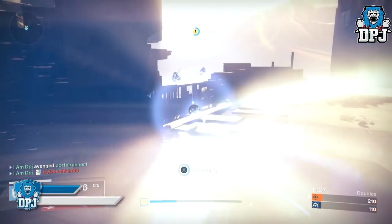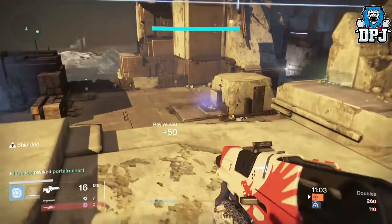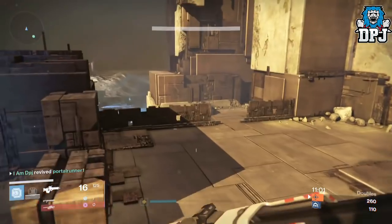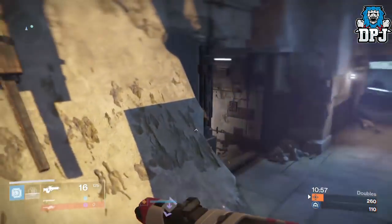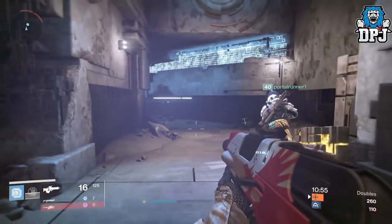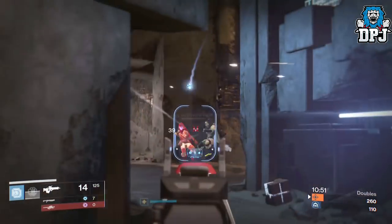Some of the scout rifles you guys have shown me which do in fact have Lock in the Chamber also have long magazine sizes — from 9 up to 13 — and with a really high impact stat as well. I feel this perk on those certain scouts could be indeed brutal.